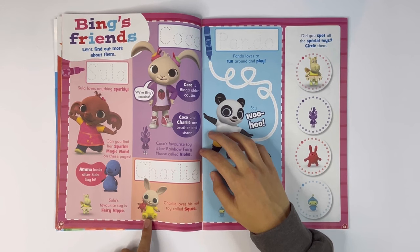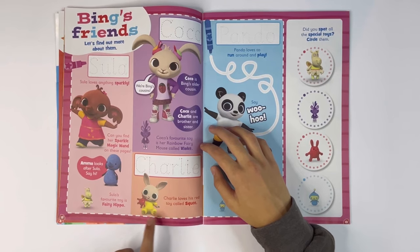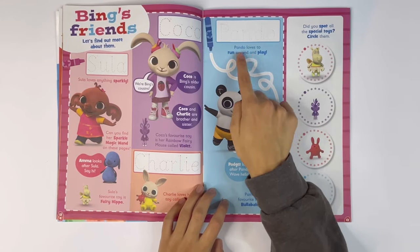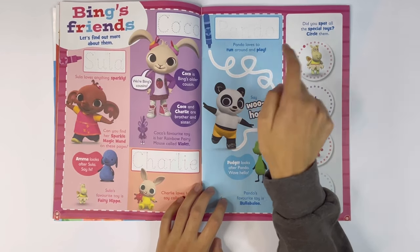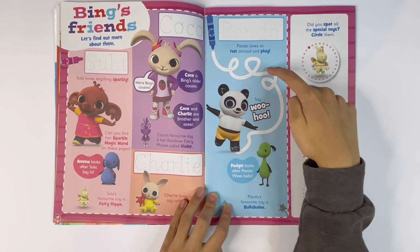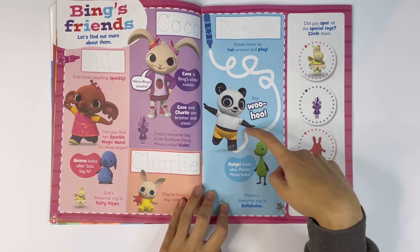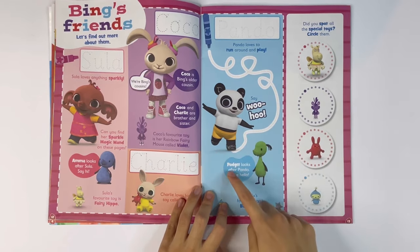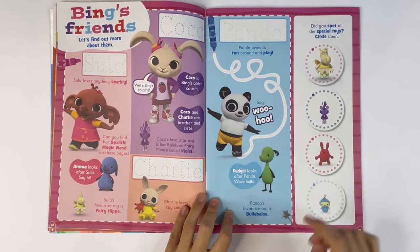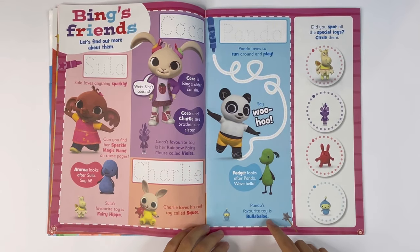Next you've got Coco the bunny — you can trace her name. Coco is Bing's older cousin. Coco and Charlie are brother and sister. Coco's favourite toy is her rainbow fairy mouse called Violet. And you've got Charlie — you can trace his name. Charlie loves his red toy called Squee. Next you have Pando — he can trace his name. Panda loves to run around and play. Trace the trail. Say woohoo! Woohoo! Paget looks after Pando. Wave hello. Hello. Pando's favourite toy is Bula Baloo.